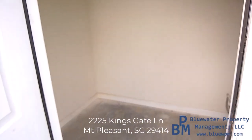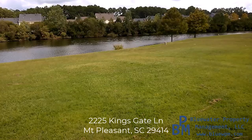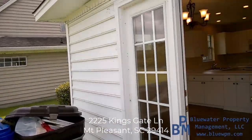Here's a storage shed, so if you have any extra things you want to tuck away — a bicycle, holiday decorations, suitcases — there's plenty of space for it.